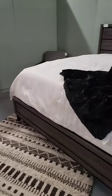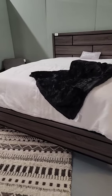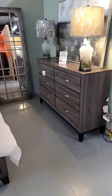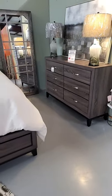Here's another king set in stock — we have the gray king bed and the matching dresser in stock. That set is $1,385, more of a modern design.